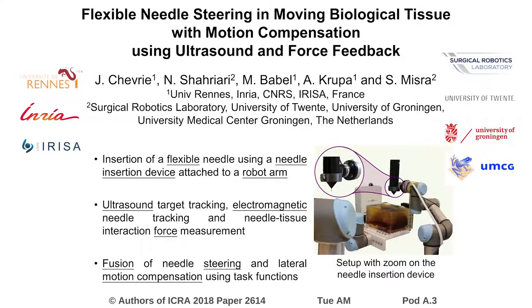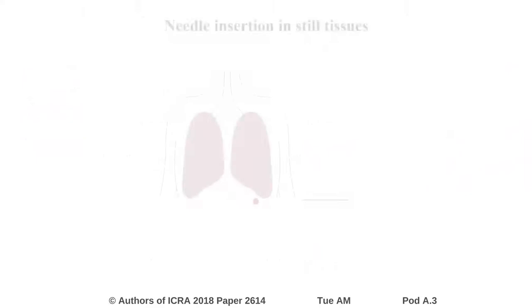In this video we present the work conducted in the Surgical Robotics Laboratory on the subject of flexible needle steering in moving biological tissue with motion compensation using ultrasound and force feedback. We address the issue of steering a flexible needle during its insertion in soft tissues in order to accurately reach a target embedded inside the tissues.